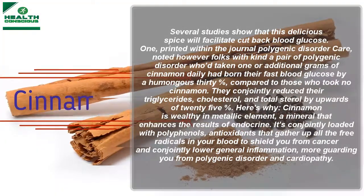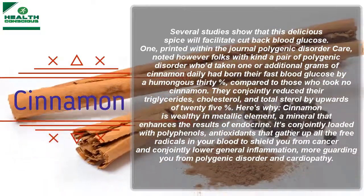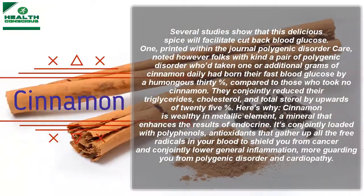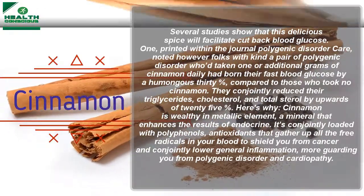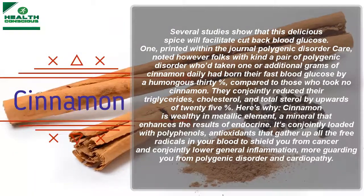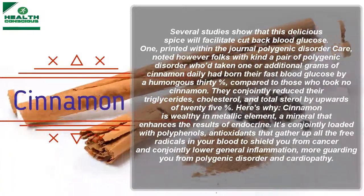Several studies show that cinnamon can help reduce blood sugar. One study printed in the journal Diabetes Care noted that people with type 2 diabetes who consumed one or more grams of cinnamon daily lowered their fasting blood glucose by a significant 30% compared to those who took no cinnamon. They also reduced their triglycerides, LDL cholesterol, and total cholesterol by upwards of 25%.